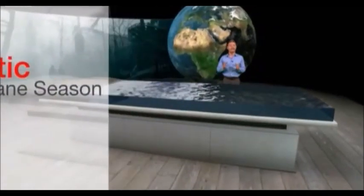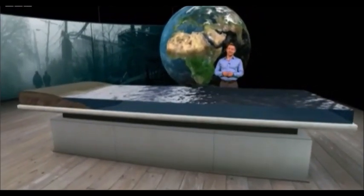The point at which it begins lies deep in Africa, here, the highlands of Ethiopia. It all starts off with a seed, a ripple, high in the atmosphere called an easterly wave.